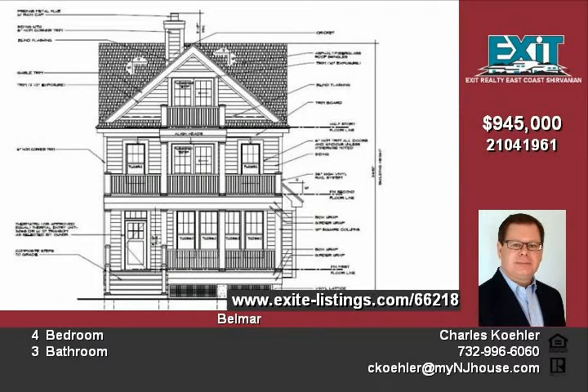Make this your new home, here at the beach, in Belmar. Contact Charles at 732-996-6060 or on the web at www.mynjhouse.com.